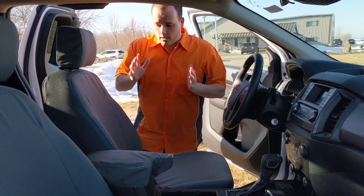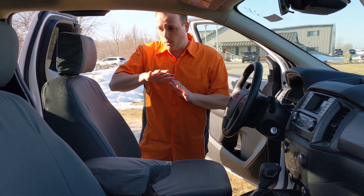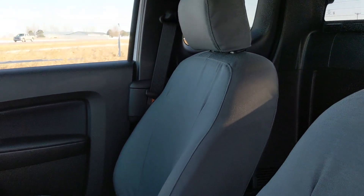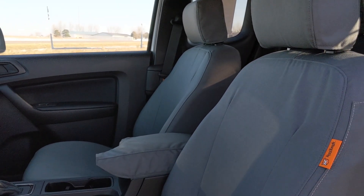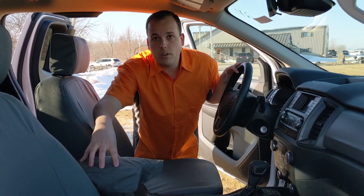Since this little truck is a work truck and it's ready to go to work as soon as it leaves here, we went with our grey iron lead covers for this truck because they are the most popular for work vehicles. One thing that we've done in the Ranger that we don't normally do for trucks that have a fixed console is we made a console cover.